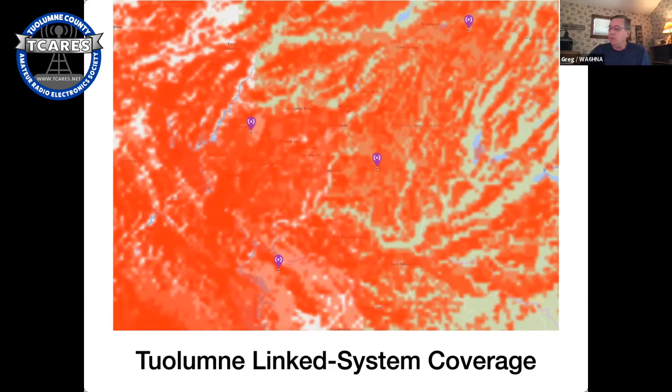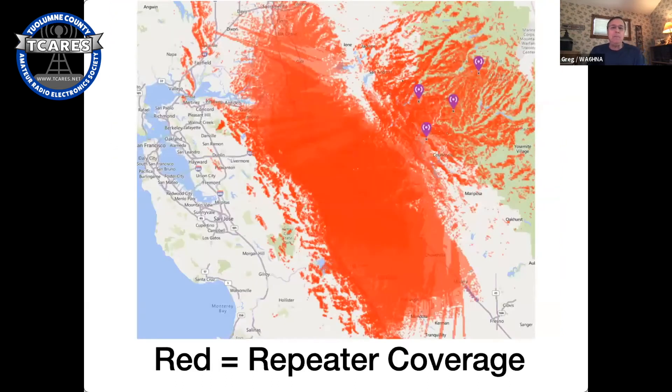For those who drive outside Tuolumne County, here's coverage between Tuolumne County and the Bay Area. All that red in the Central Valley covers up to Sacramento in the north and down towards Fresno in the south. Along the coastal foothills, we cover basically all the way to those hills. So if you're driving to Los Baños, Merced, Stockton, Modesto, Escalon, or any of those places, you'll have coverage with your home repeater system the whole way.